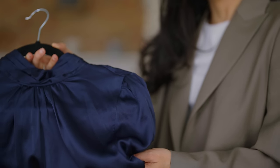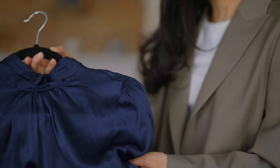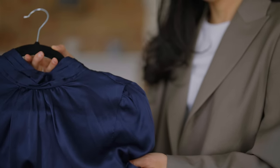I also find that matte textures don't need to be ironed as much, so if I'm pulling things out of my closet and I'm in a rush I don't have to worry about steaming or ironing because they hang perfectly every single time.